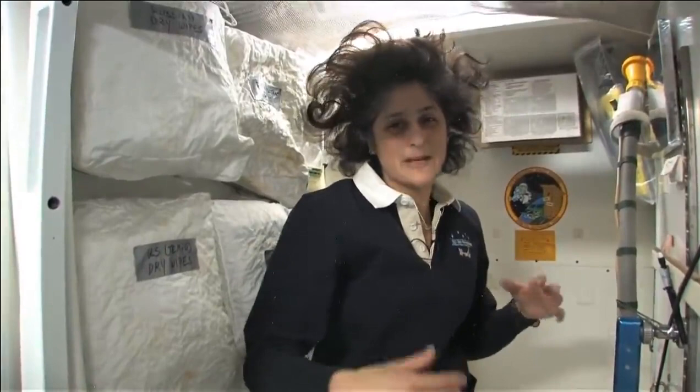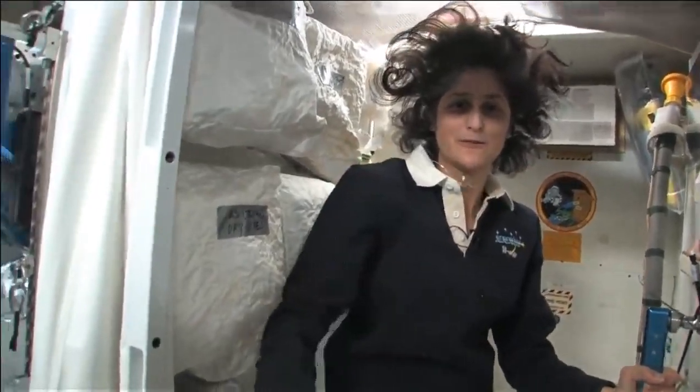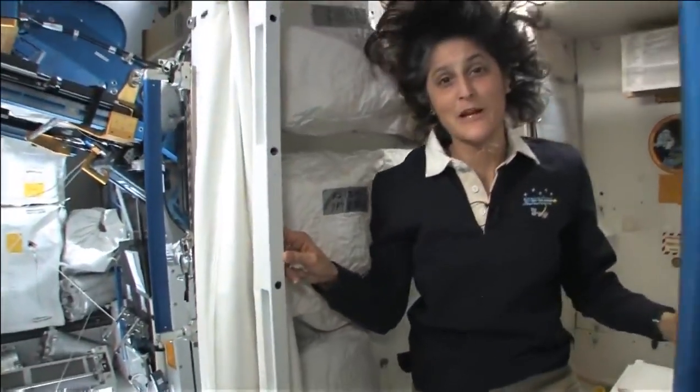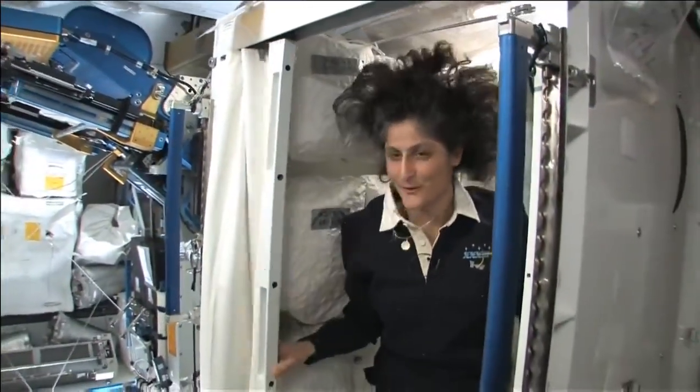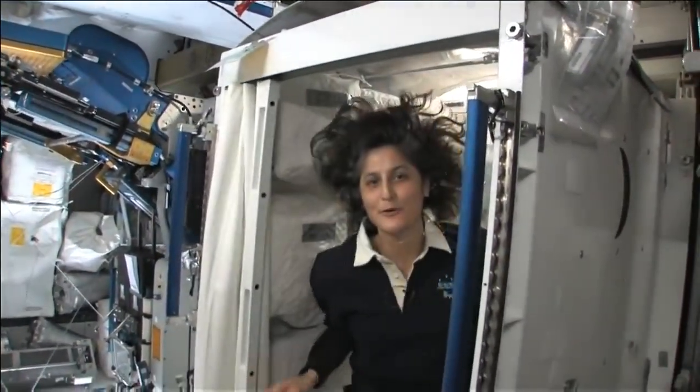Both of these have a little bit of suction, so they should keep things going in the right direction. But sometimes things get a little out of control if you are out of control yourself flying around. So we have lots of protective stuff. And of course, you do have your privacy — there's a little door, so other people know that you're in there.